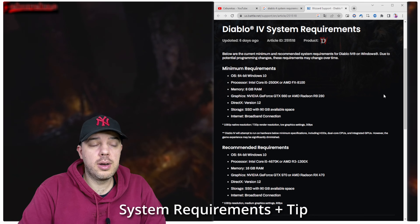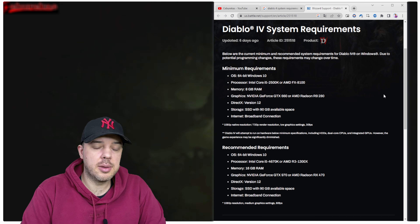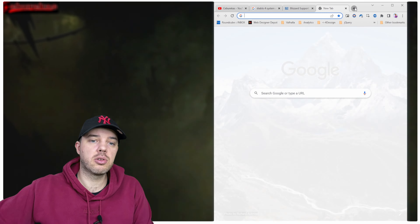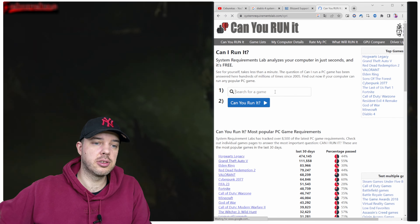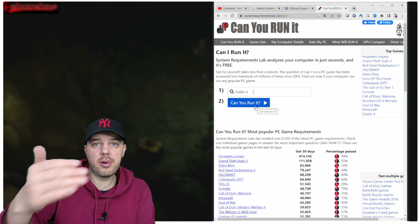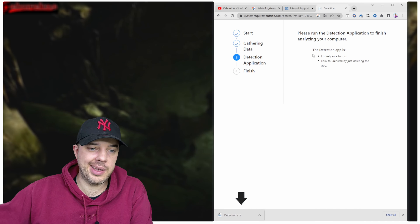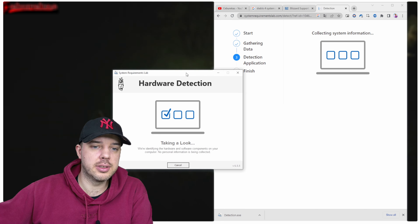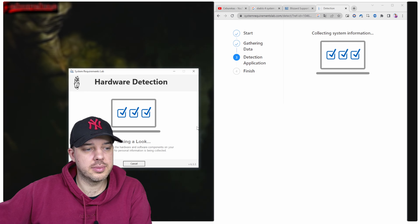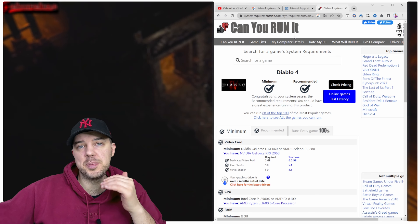If you're thinking about whether you can run Diablo 4, I have the recommended and minimum specifications here. If you're not a technical person and it feels tricky, I recommend checking out the site called 'Can I Run It.' On that site, you just type in the name of the game — Diablo 4 — go through the process, and it will tell you whether you can run the game or not. It downloads a small software to test your computer specs. I love this site — I used to be on it all the time.